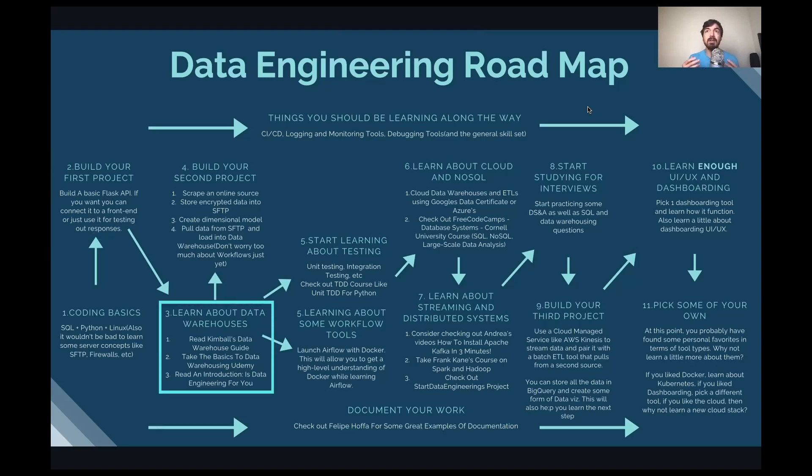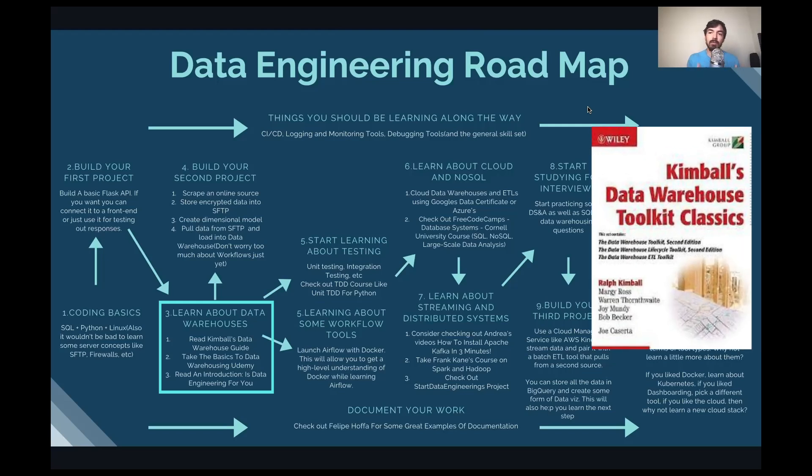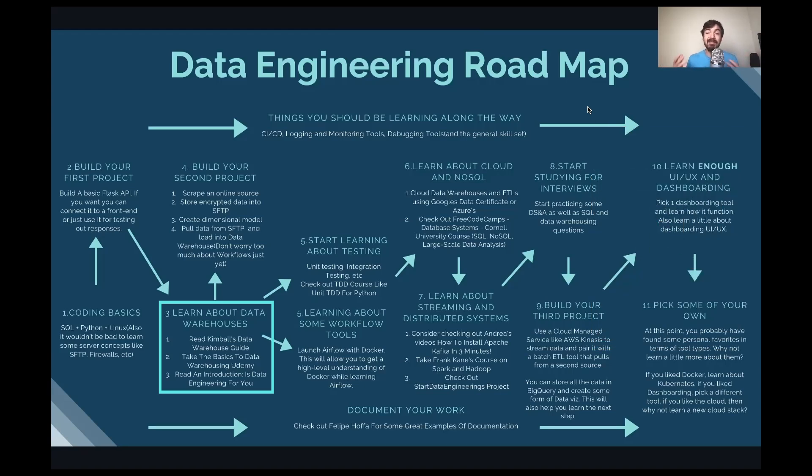This next part is where you start differentiating yourself. If you focus on analytical Python, you push into data science. If you focus on backend programming, you become more of a programmer. But if you focus on data warehousing and data pipelines, that's where you start becoming a data engineer. I recommend Kimball's data warehousing guide — it's a great overall understanding of how data warehouses are designed, covering bridge tables, fact tables, and other important concepts, especially since not all companies use modern cloud data warehouses.